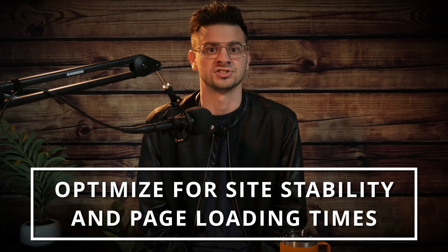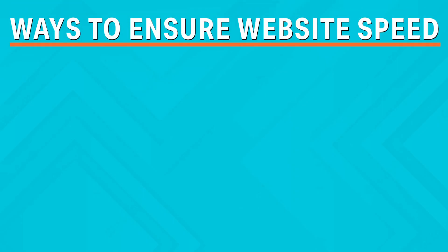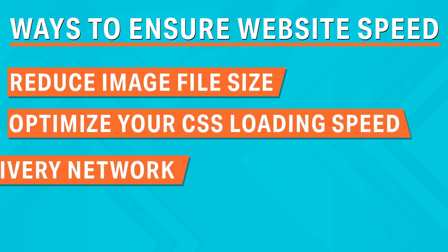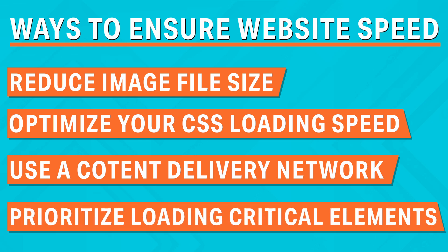Tip number one: optimize your website for site stability and page loading times. We've all been on a website that absolutely refuses to load, and there is nothing more frustrating than that. Studies have shown that 40 to 50% of people will leave a website if it does not load in three seconds or less. Some steps you can take include: one, reducing the file size of images; two, optimizing your CSS for loading speed; three, start using a content delivery network; and four, prioritizing loading the critical elements first, such as videos on your site.